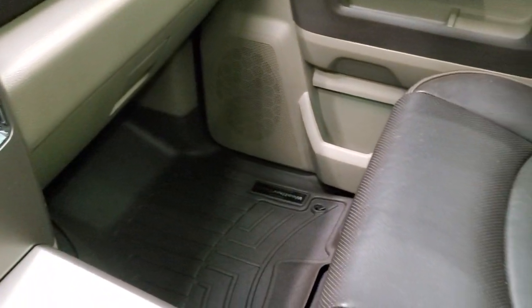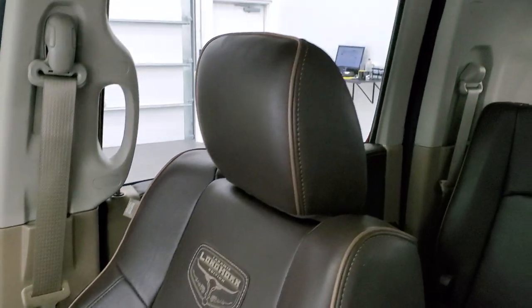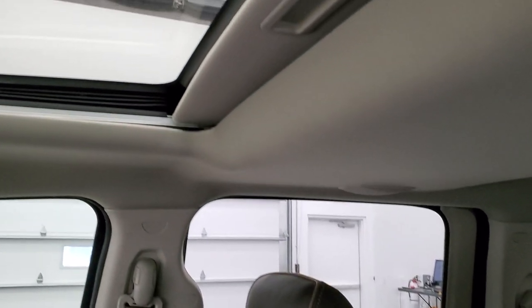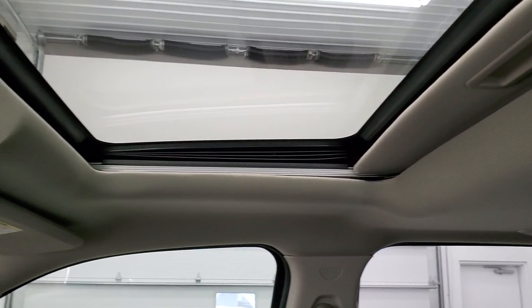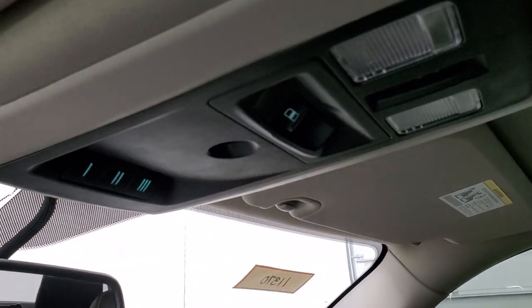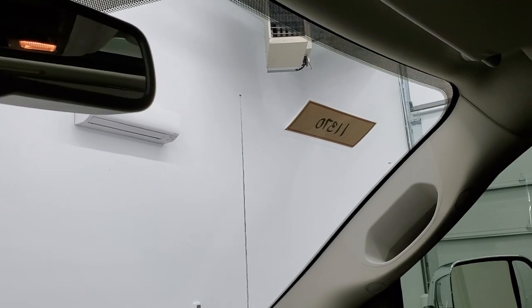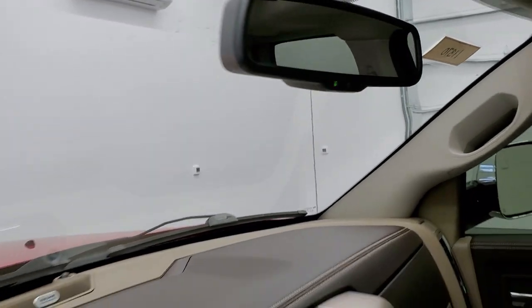This one also has the Alpine premium sound system with a subwoofer. The passenger side seat and floor mat are in excellent condition — no rips or tears. I don't think this truck has ever been smoked in. It comes with a power sunroof, the headliner is in nice shape, there are map lights, a power slide rear window, and HomeLink buttons up top, plus an auto-dimming mirror. The windshield is in nice condition with no chips.